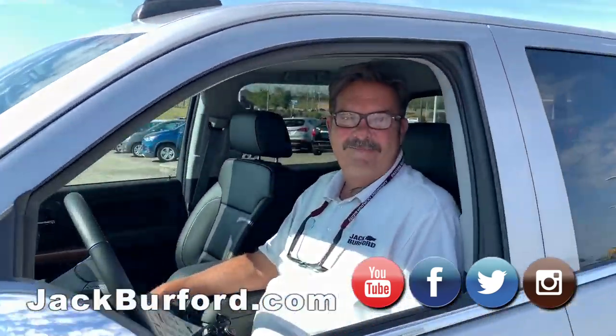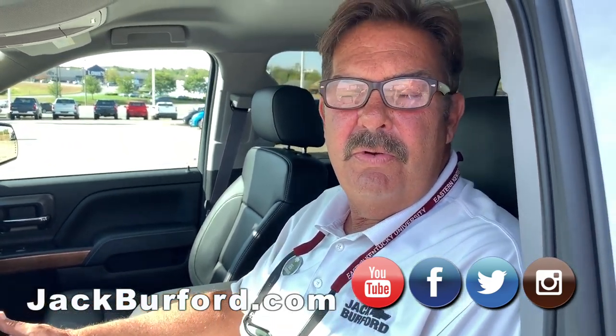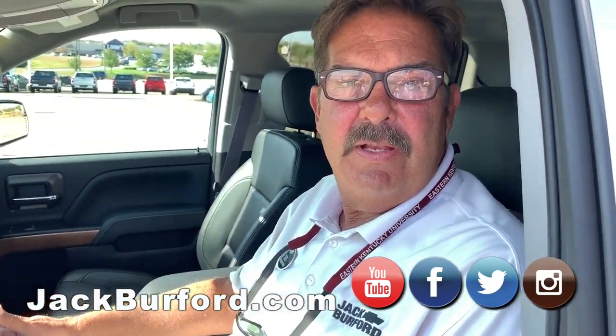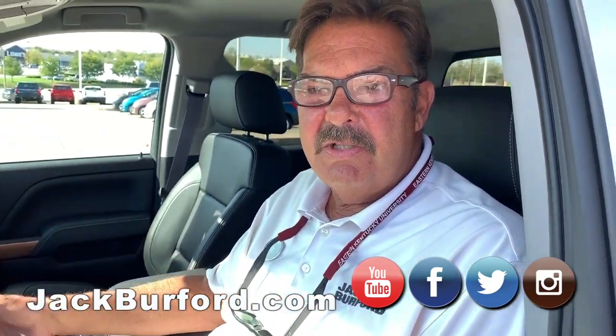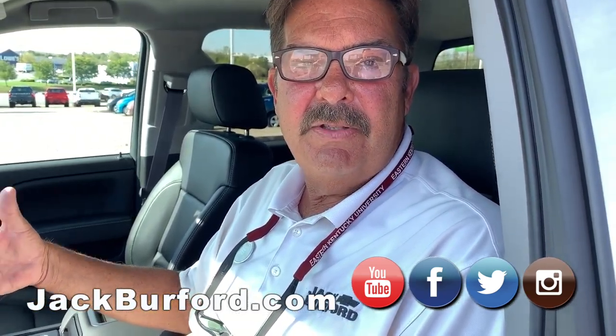Man Greg, this is one nice vehicle. It is Randy. This truck was bought here new originally in October of 2015. The customers live up in northern Kentucky, up in Crittenden, and they used our service department exclusively.